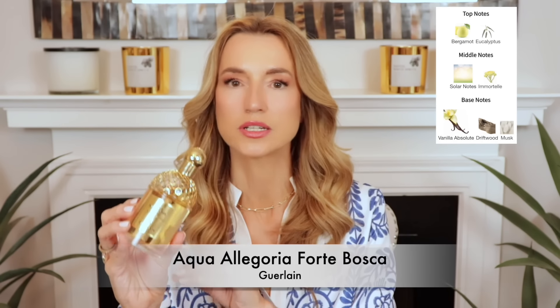The next one I didn't even like at first, but by the second, third, fourth wearing I became absolutely obsessed — and it already has a very big dent after only about a month. This is the Aqua Allegoria Forte Bosca Vanilla. It's a beachy, salty, solar vanilla — very sweet and gourmand — with a bright, sunshiny solar note, a little eucalyptus, and a bit of woods. This hits the spot when I'm a little dressed up, it's hot, and I'm craving a vanilla.